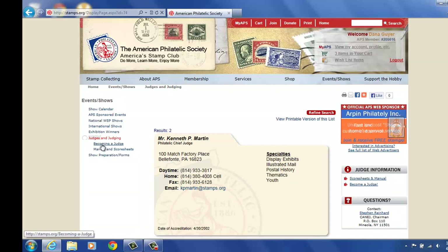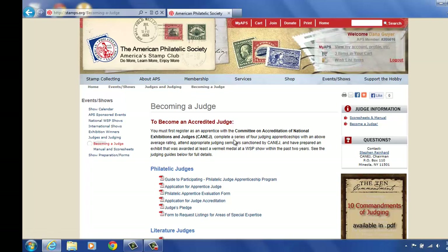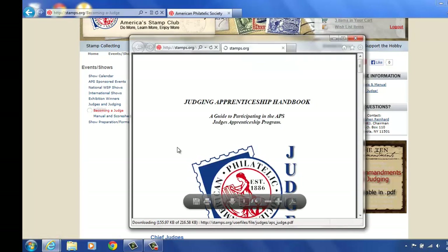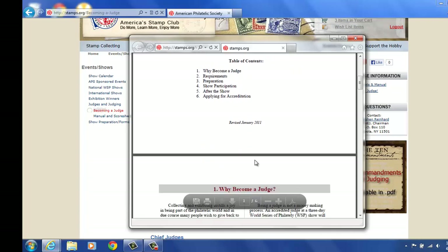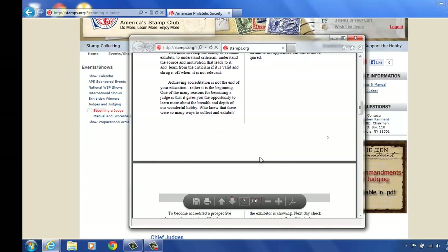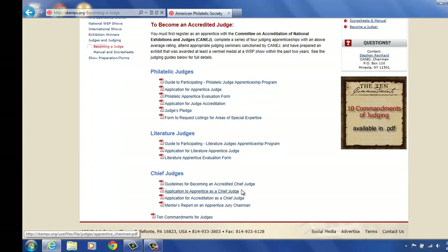There's also, under this tab for Judges and Judging, how to become a judge. It tells you what you need to do to become a judge — Philatelic Judges. It gives you PDF files that you can click on. This is a guide to participating in the APS Judge Apprenticeship — there's the table of contents, it's six pages and it flows right through. So if you're interested in becoming a judge, you can look up some of these items here, as well as a literature judge or chief judge.